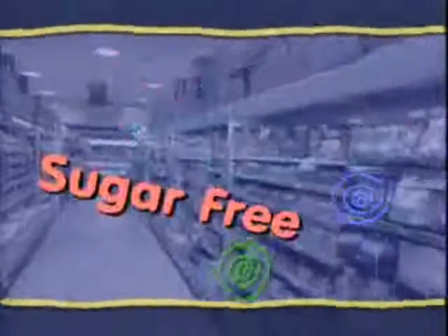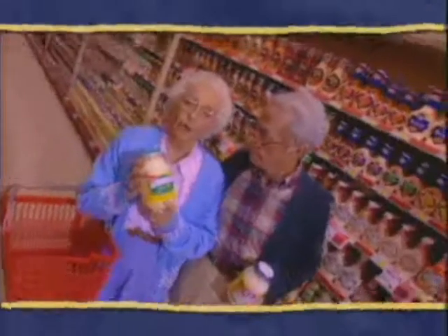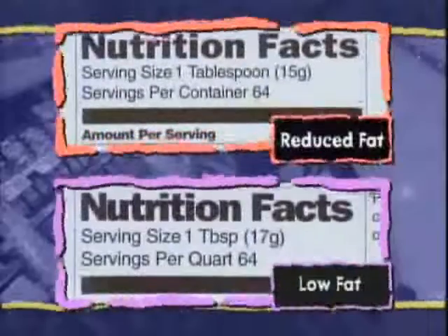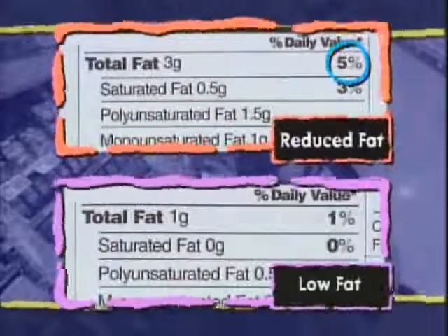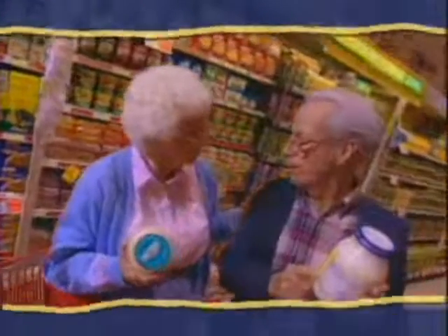The Food and Drug Administration makes certain that companies live up to these claims. How do I know which claim is higher or lower? Just turn the jar around and look at the Nutrition Facts panel. The numbers speak for themselves. The reduced fat has more fat than the low fat.